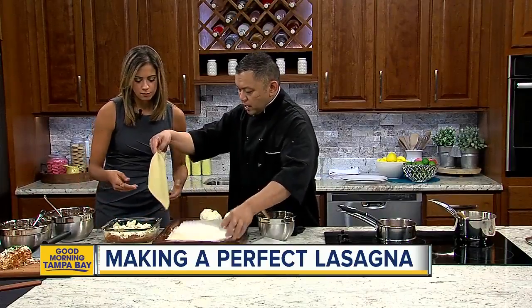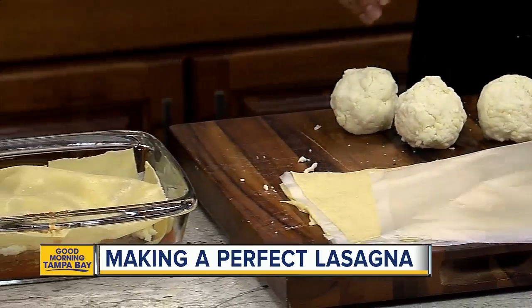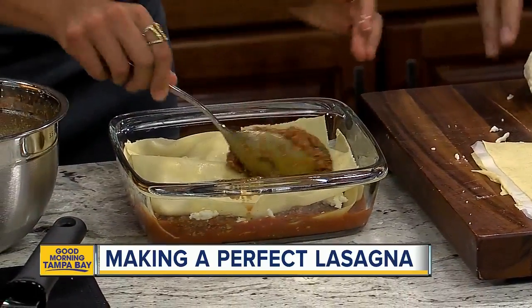Second layer? You're going to have four layers of this. So it's noodle sheet, then the meat sauce again?